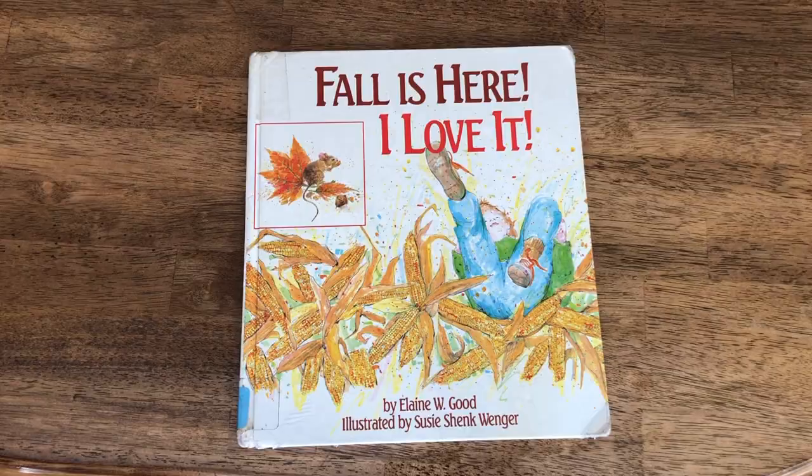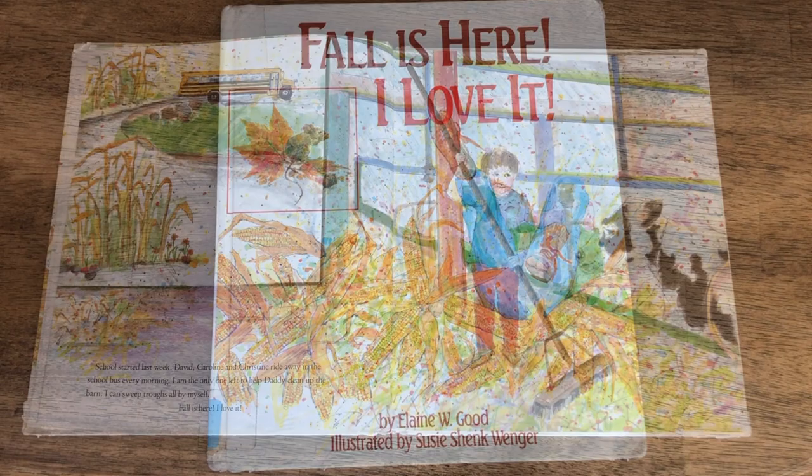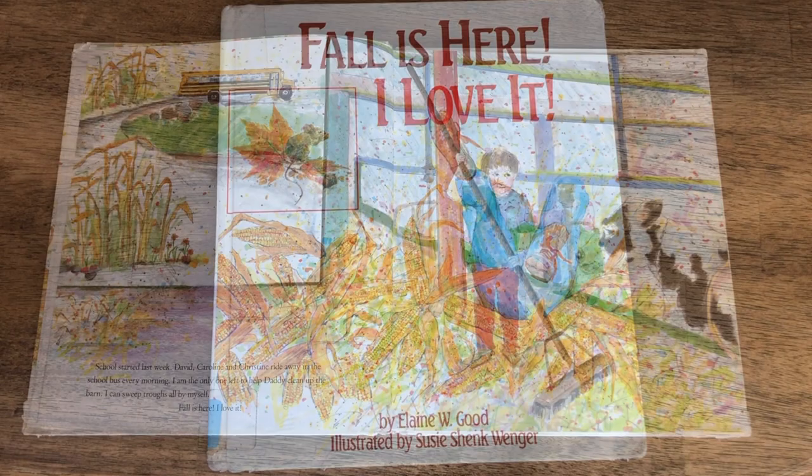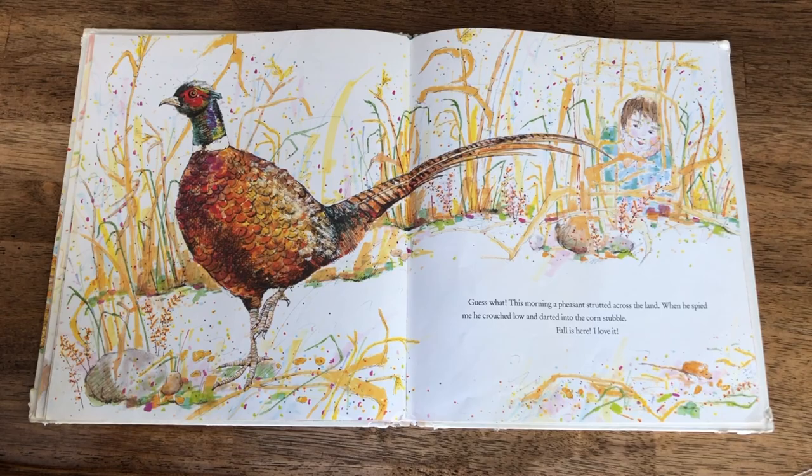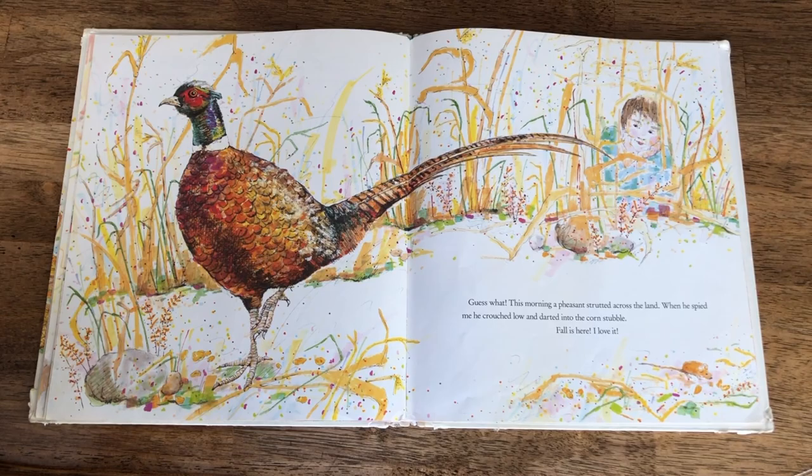Next up is Fall is Here. This is actually the first year we've had this book in our basket. It's part of a seasonal series — the author and illustrator also have books for summer, spring, and winter. It tells a story from a young child's perspective as he helps out on his family farm in the fall, going through all the traditions of harvest time. There's information and illustration about farm animals — goats, pigs, pheasants — and fall crops like apples and pumpkins.